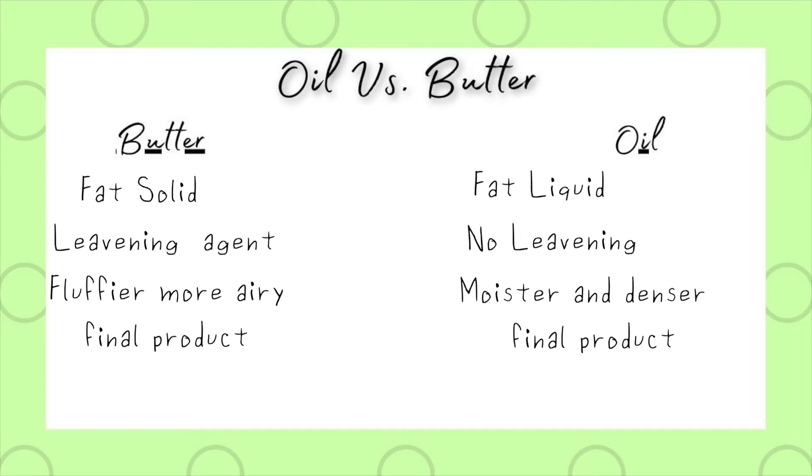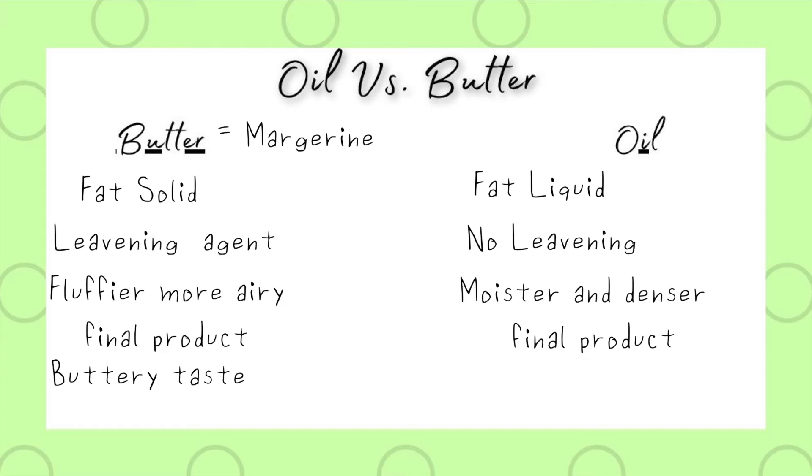That's why oil is used a lot in chocolate cakes — because chocolate cake tends to be a little bit drier, so to combat that they typically use oil. Also, butter and margarine can be used interchangeably in baking. The other difference is that butter gives your baking an obviously more buttery taste, whereas oil is a fat that doesn't have any taste to it. So if you want that moister element but don't want any flavor, use oil.